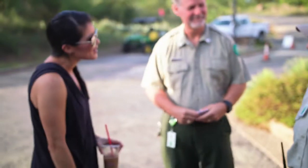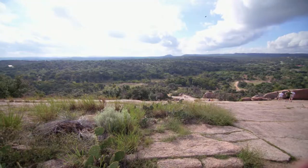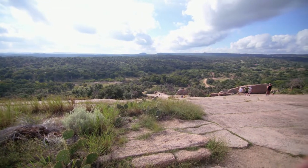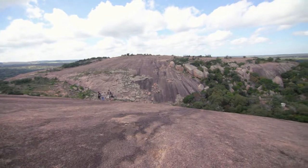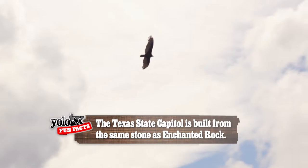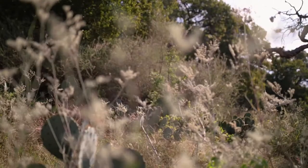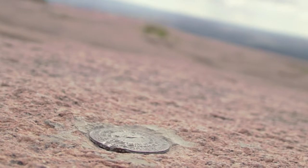I'm here with Doug, the superintendent here at Enchanted Rock. This place is beautiful and amazing. What are some of the things that people might not know about hiking up here and exploring this rock? Well, one of the most important things is it's been here for Native Americans for over 11,000 years. There's a lot of folklore, a lot of history about this place that people really enjoy. Our job is to protect and conserve this place, to keep Texas wild things wild, and make sure that it's here for future generations.